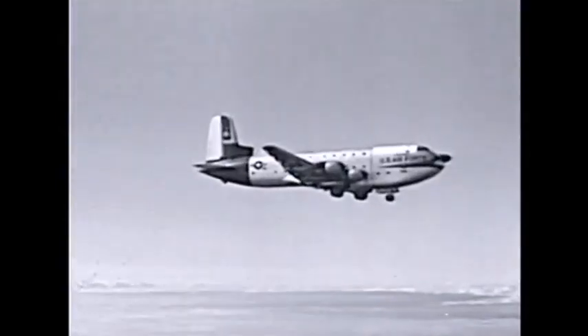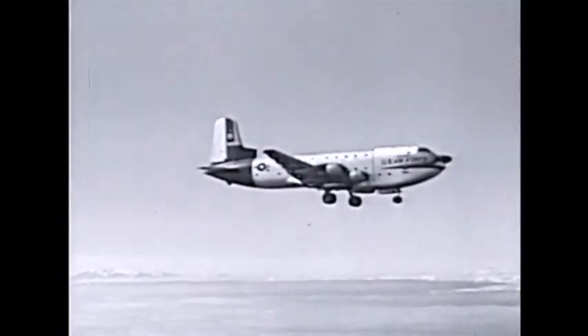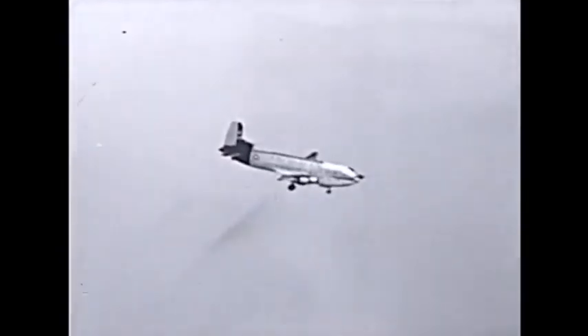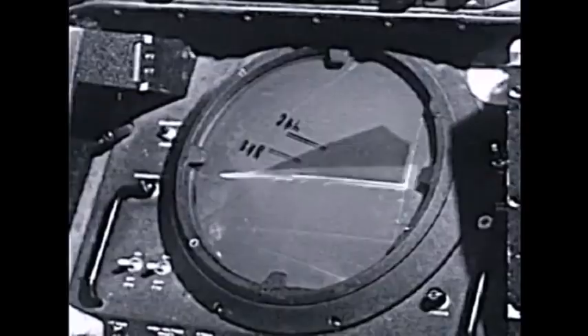'Roger, 510 54, your final controller.' This is what the boys in the Arctic call a hairy situation. Our C-124 is flying totally blind through a treacherous ice fog mountain range, completely dependent upon GCA for its safe landing. 'Roger, your heading is 235. You're correcting over to the on-course nicely. Heading is 235. Now right three degrees, heading 238.'